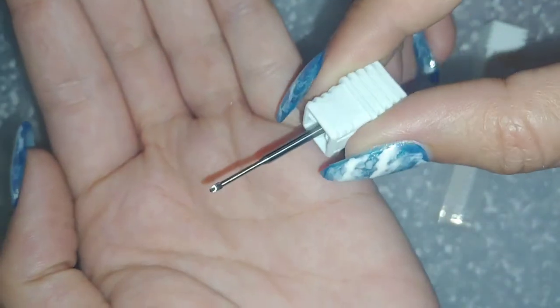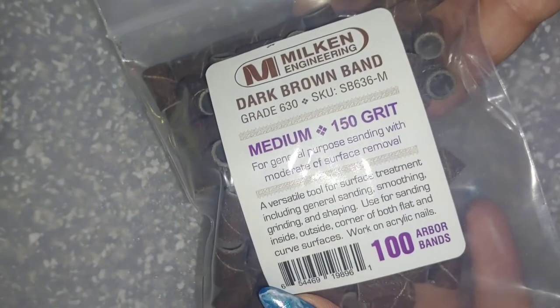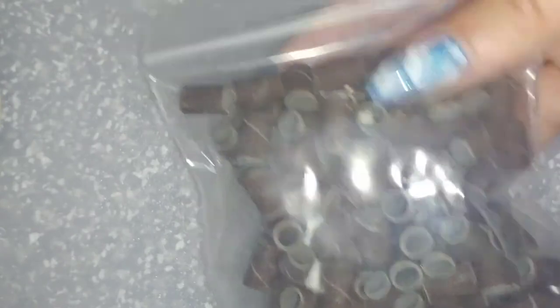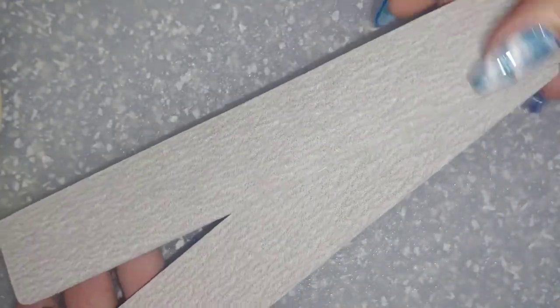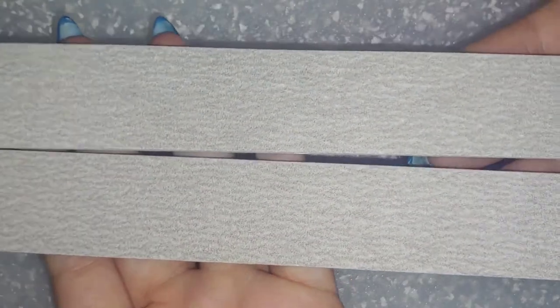This is the cuticle bit I was mentioning earlier — I'm very excited to try this. I want a Saphir bit, but until I can find one of those, I wanted to pick this one up. These are medium 150 grit sanding bands — we all know we need good sanding bands. These are jumbo zebra files; I couldn't resist going through Toronto Nail and Beauty's online store and getting some zebra files, so I did.